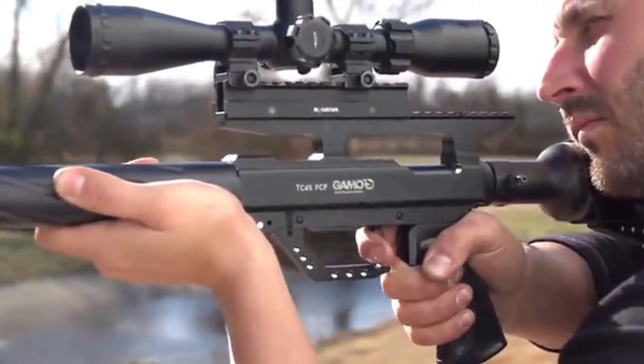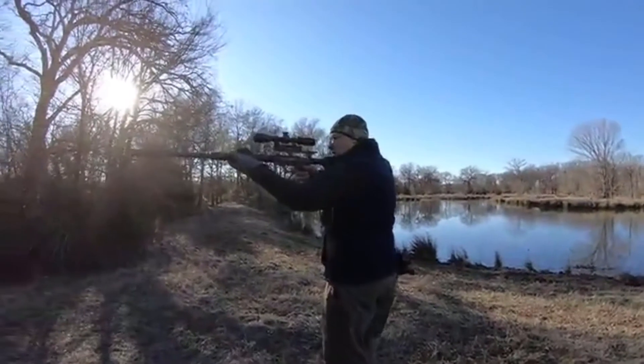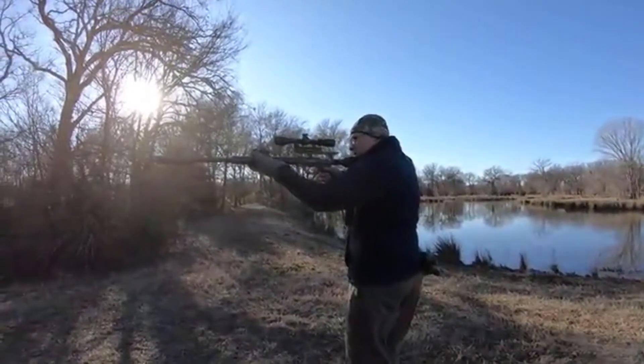It's a bold new world for adult precision air guns, and once again, Gamo is leading the way with their new Gamo TC35 and Gamo TC45 big bore air guns.